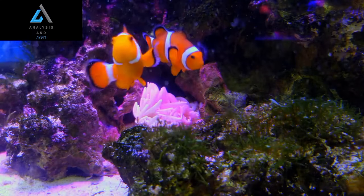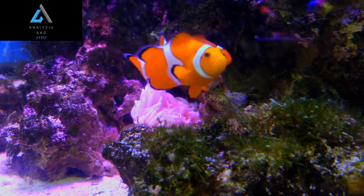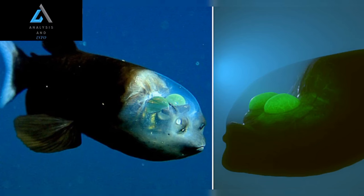Conclusion. The Barili Fish stands as a testament to the wonders of evolution and adaptation in the deep sea. Its transparent head and remarkable tubular eyes have captivated researchers and inspired a deeper appreciation for the mysteries hidden beneath the ocean's surface.